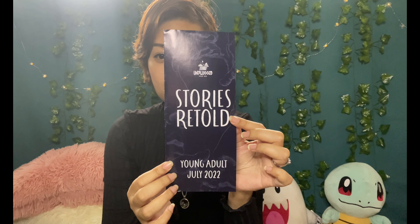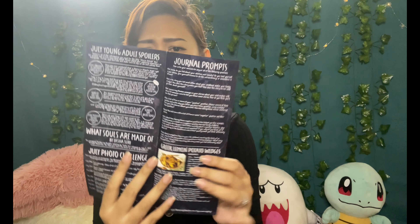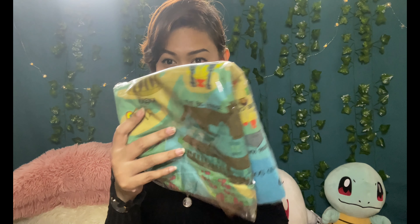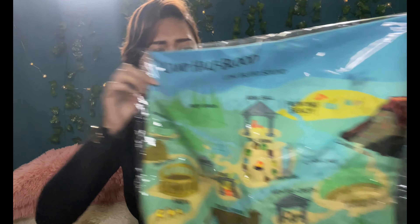This is how it looks. The theme is 'Stories Retold' — so it's like a retelling theme, or the book is a retelling or something like that. I'm not sure. Setting the spoiler card aside, the first thing I see — the box has like a spray or something that smells really nice. And this is some sort of matte Camp Half-Blood black item.